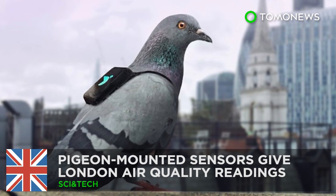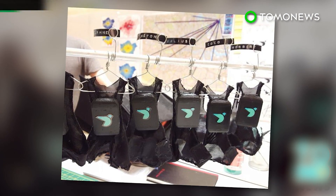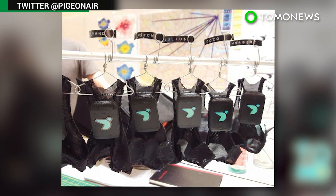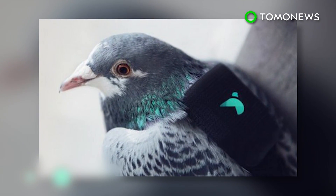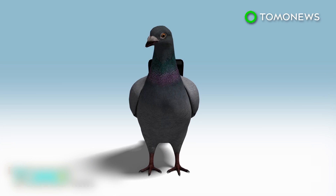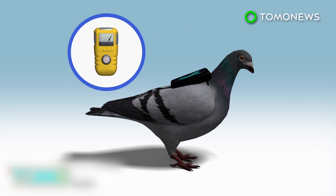Pigeon-mounted sensors give London air quality readings. A team of pigeons has begun taking to the skies with state-of-the-art technology designed to measure air pollution in Britain's capital. The Pigeon Air Patrol birds are each strapped with tiny backpacks housing sensors to measure levels of nitrogen dioxide, ozone, and other volatile compounds in the air.